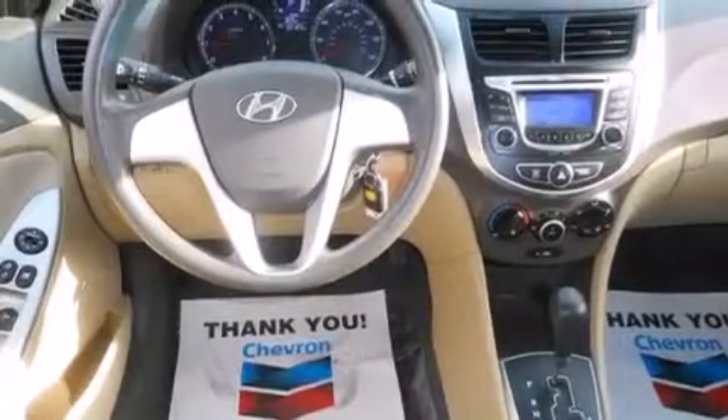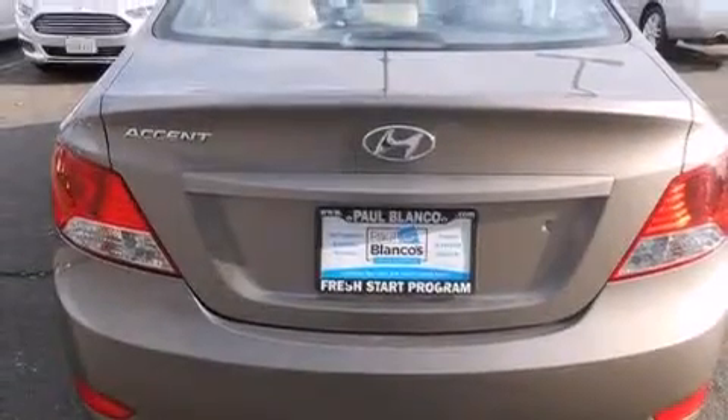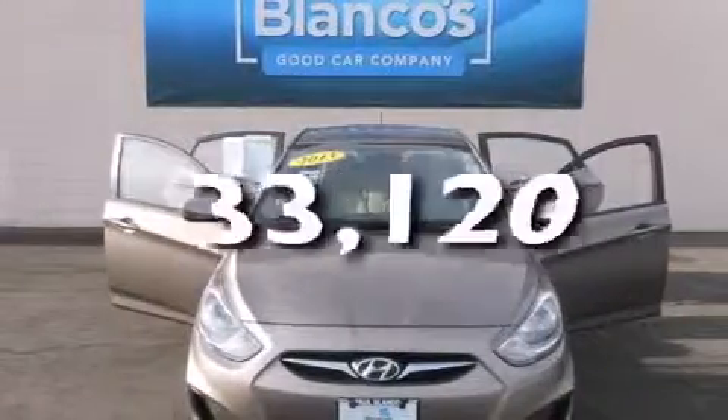All of the following features are included: traction control and stability control systems, air conditioning, full power accessories, side impact airbags, a keyless entry system. And this vehicle has fewer than 34,000 miles on the odometer.